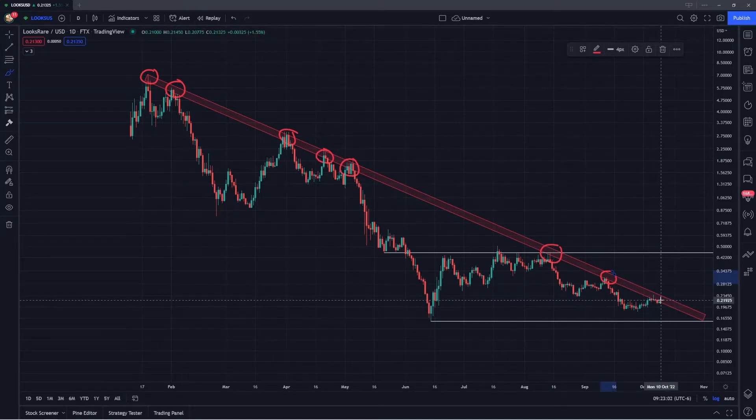We have been rejecting off this area recently, and we're right up into that zone once again, currently at around 21 cents. What I really want to see for LooksRare is generally starting to break this structure — so instead of forming another lower high off this zone and rejecting, I want to see LooksRare come back above this level and ideally make a higher high, taking out that high back in September at around 31 cents. Something like this would be a positive sign, breaking the longer-term downtrend structure.